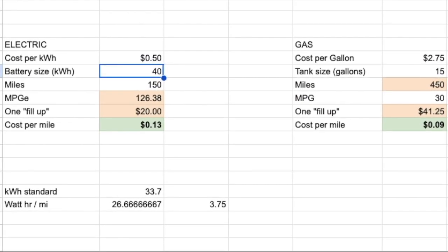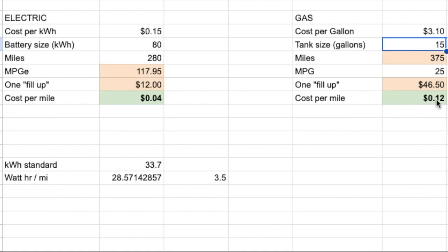Now let's put in numbers closer to the cars I'm actually driving. My electric price is 15 cents a kilowatt hour, and my Tesla has about an 80 kilowatt hour battery. The effective miles I can drive is closer to 280 miles — not the rated 330. So it costs about $12 to fill up completely, and the cost per mile works out to about 4 cents a mile. For my wife's Toyota RAV4, it has a 15-gallon tank, gets about 25 miles per gallon, and gas prices are currently around $3.10 per gallon. In my actual situation, I'm spending about 12 cents a mile for gas versus about 4 cents a mile for electric.